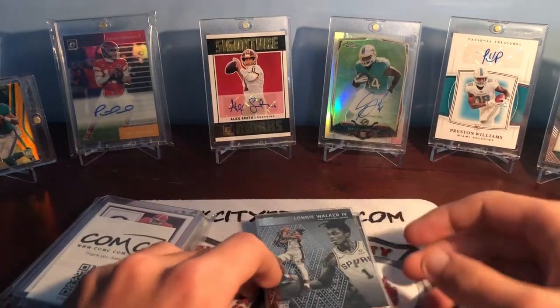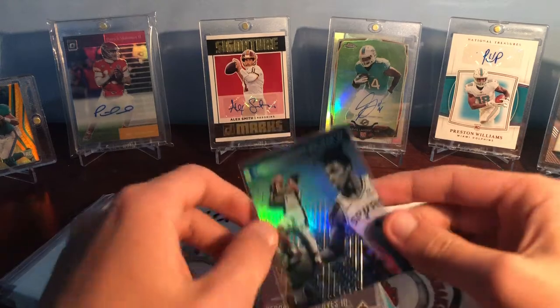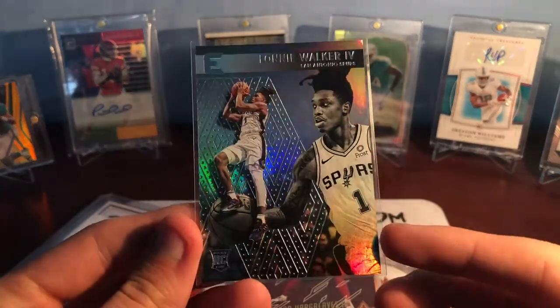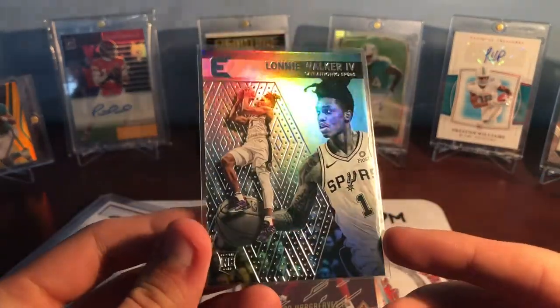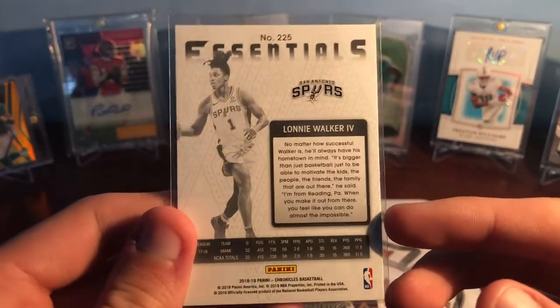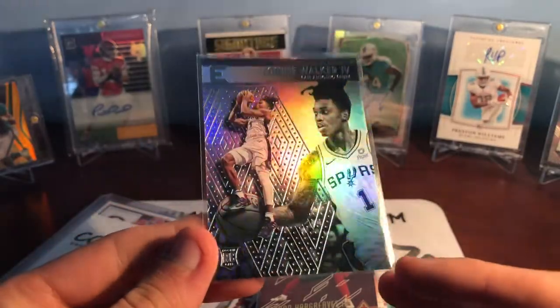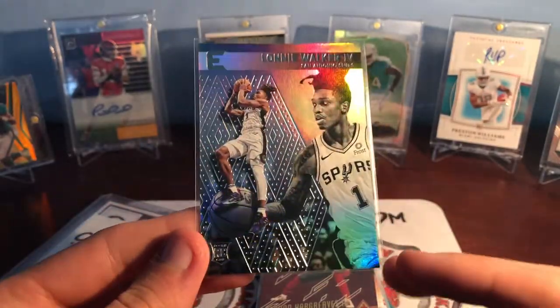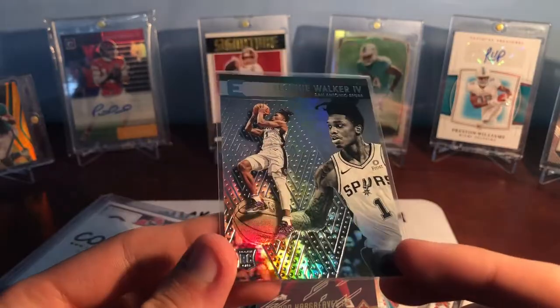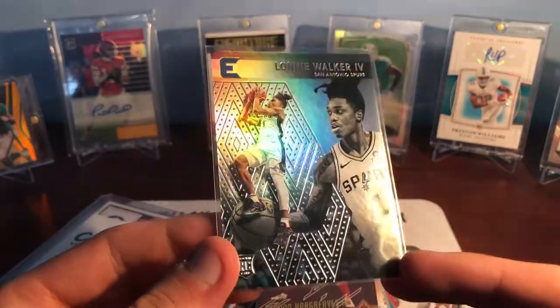This should give you a good look at a bunch of different things that I PC or collect that I might not have shown before. Right here we've got a Lonnie Walker IV — an Essentials rookie card, I think from Chronicles. It's a really really nice looking card. He's got a lot of potential as well, but I really liked watching him at Miami. Another college basketball guy — I watched him at Miami and then with the Spurs. Really explosive player.